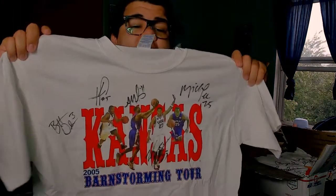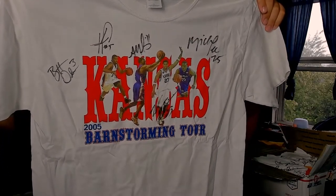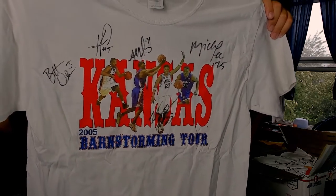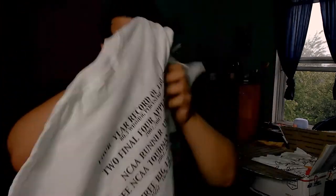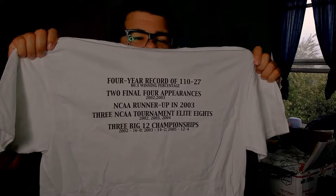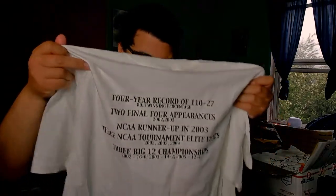Next shirt is a large on Gildan — it is a signed shirt, a basketball shirt. It's a Kansas Barnstorming Tour; I'm assuming this is the Kansas Jayhawks. It does have some signatures on there. I'm trying to see who these players are — not entirely sure. On the back there are some records from 2002, 2003, and 2005. It is signed by a couple of people.